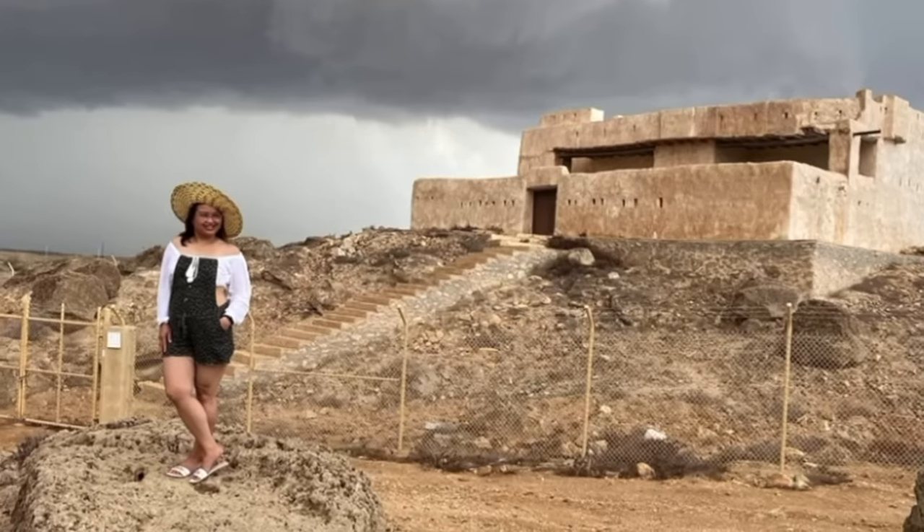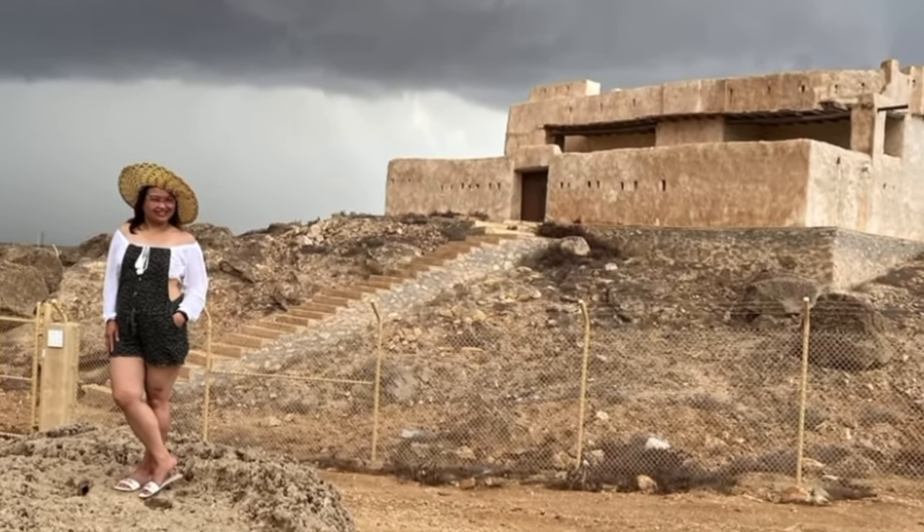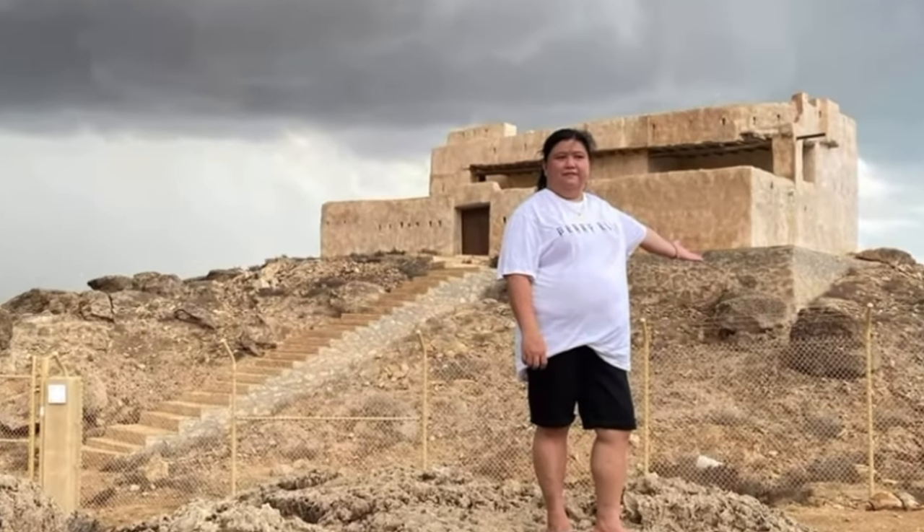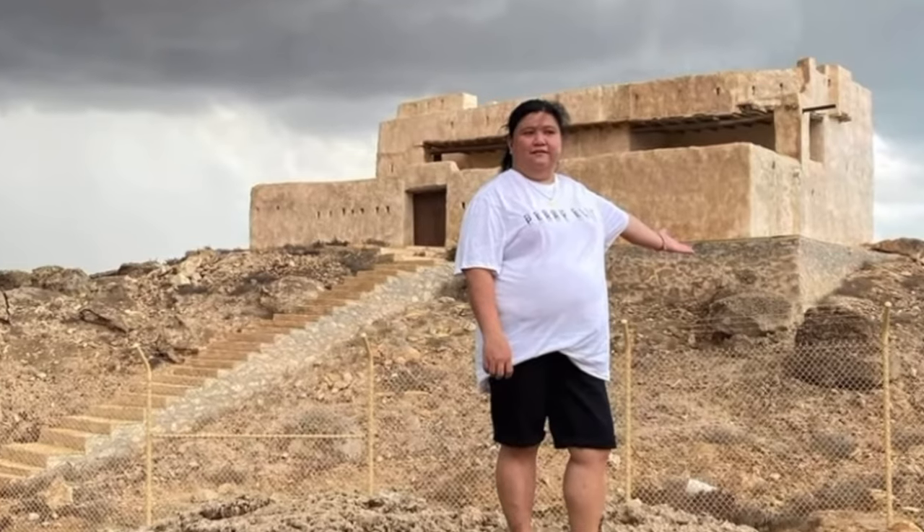Yes guys, if you visit Farasan Island, don't forget to include the Ottoman Castle on your itinerary. It is one of the must-see archaeological sites of the beautiful Kingdom of Saudi Arabia.